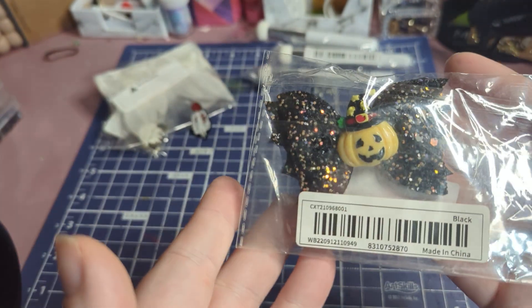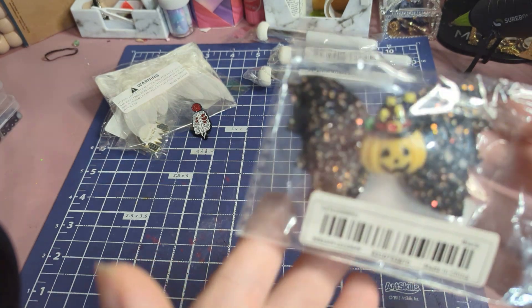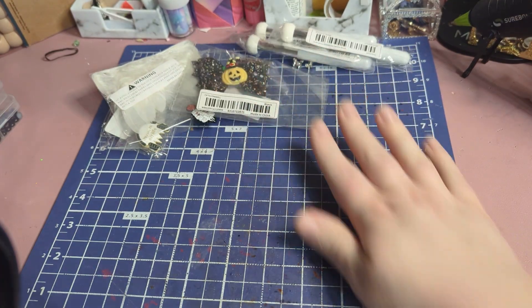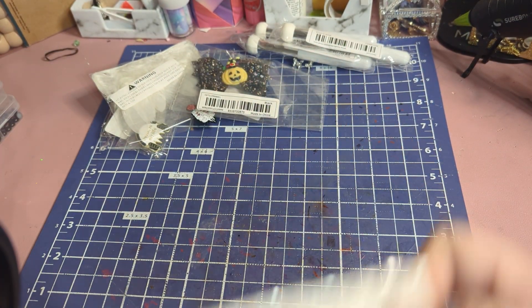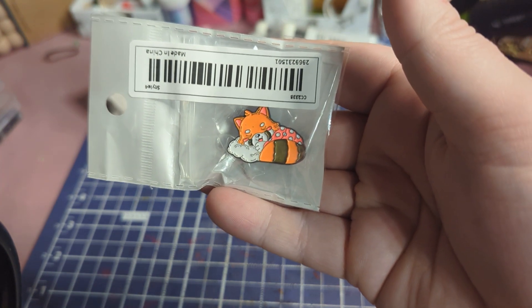I got this for Aurora for Halloween — it's just super cute and it's nice when I don't have to make the bows. Here's another pin I got: it's a little fox sleeping on a cloud.